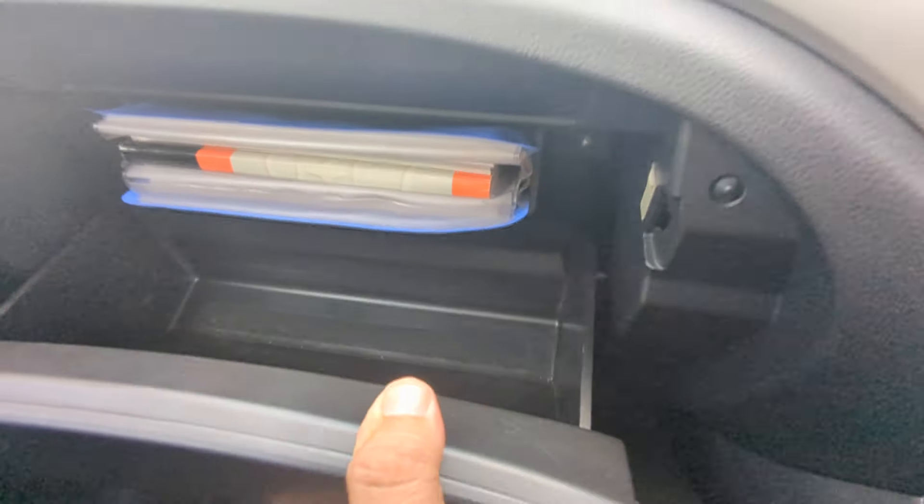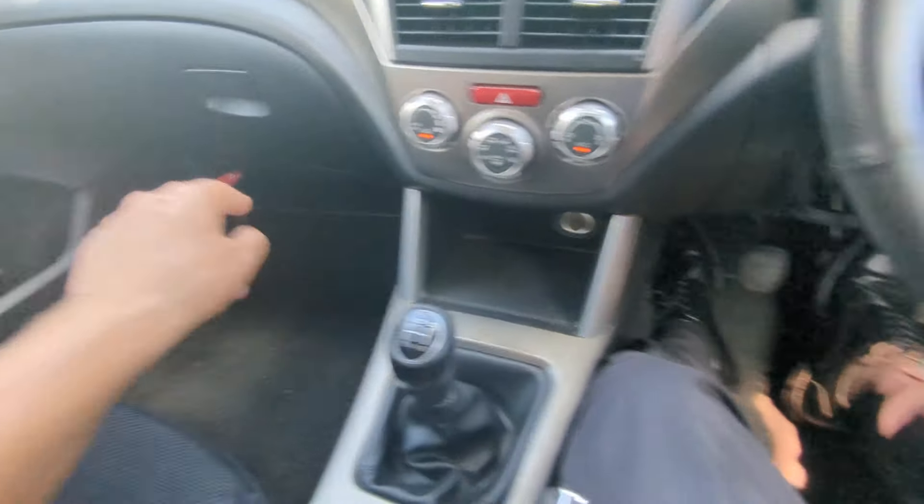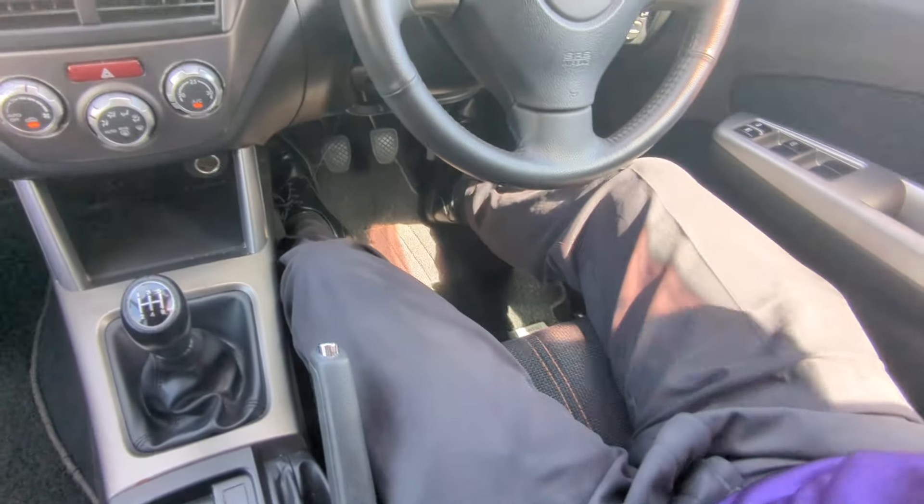Continuing to the left, you have your glove box, then a little bit of storage and a cup holder on each door panel. That is your passenger space over there, and you've got your red road flare hanging out over there.